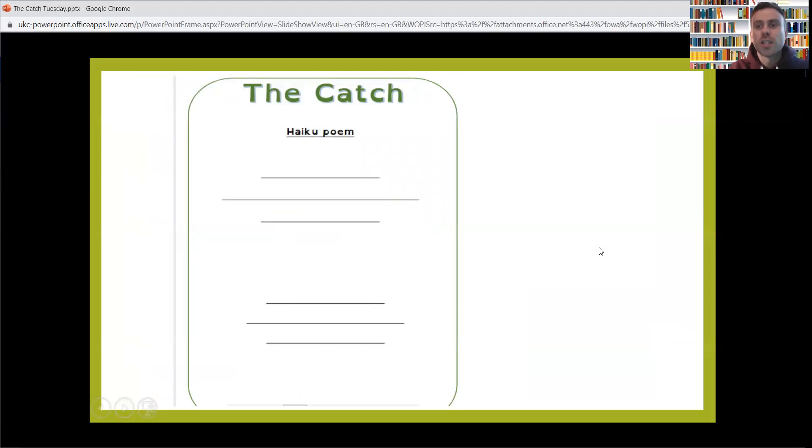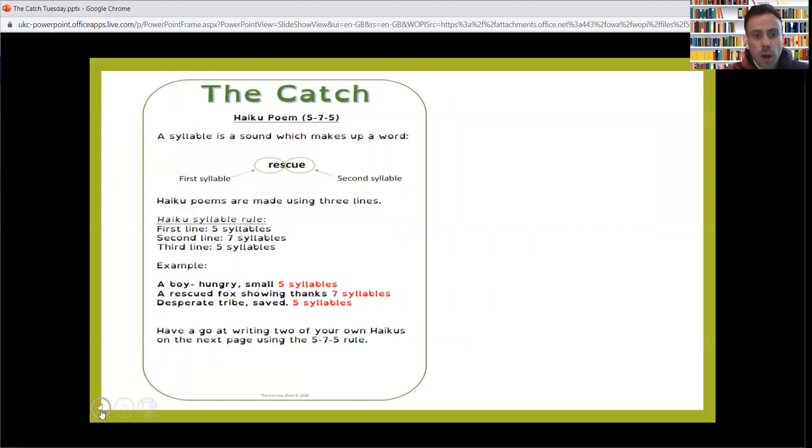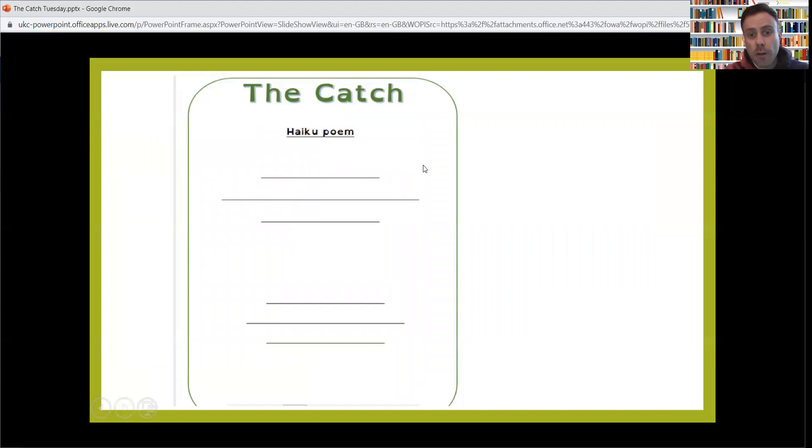The next page is already set out on the lines for you. So this is what I want you to do: I want you to do one haiku about the catch. Think about the film, the characters in it, maybe what's going on. Obviously there was an example just then about the catch in haiku form. I want you to do one about the catch.